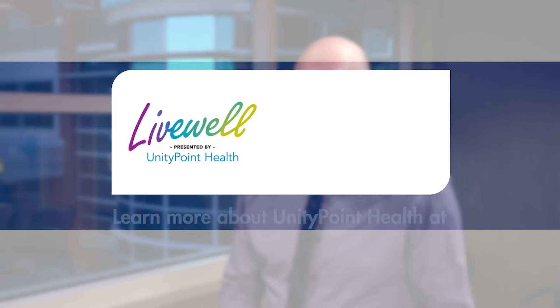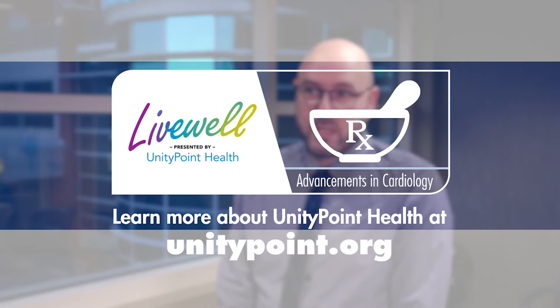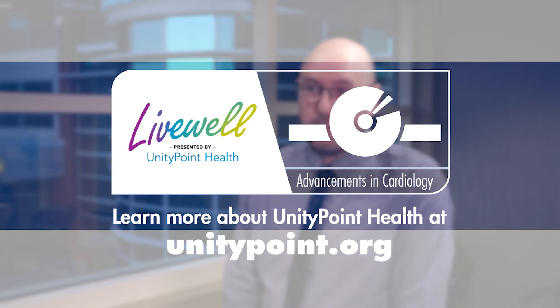Having a heart condition doesn't mean they are doomed and it doesn't mean they are going to die in a couple of years. With medical therapy, with some of the procedures we have on hand, we can make them live longer.